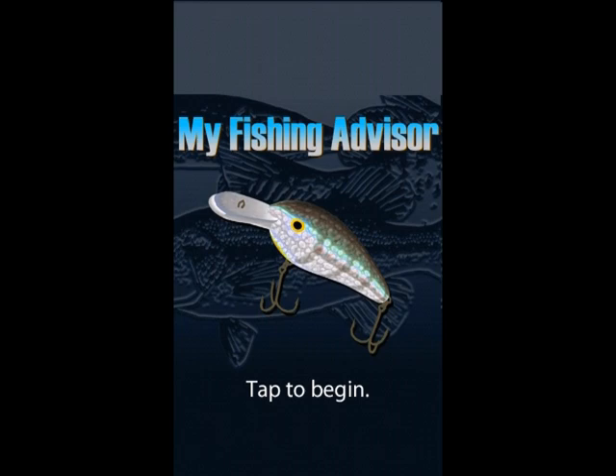My Fishing Advisor considers all those factors and more, and it's helped a lot of people catch a lot more fish. If you're a beginner, it can help you become successful much faster. If you're an experienced angler, it can help you identify some patterns and opportunities you might otherwise overlook. Now let's take a tour of the app.